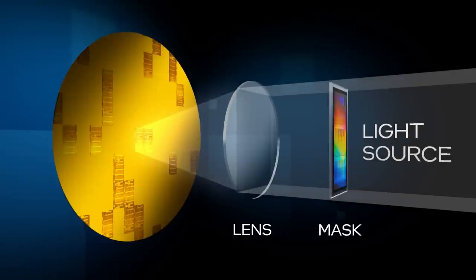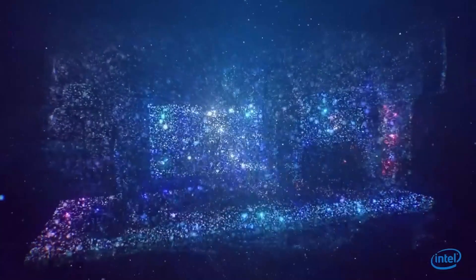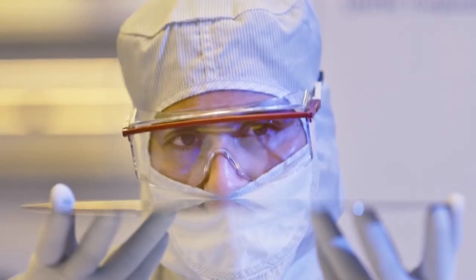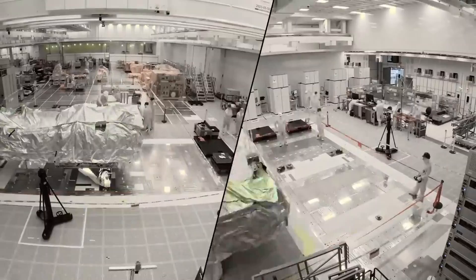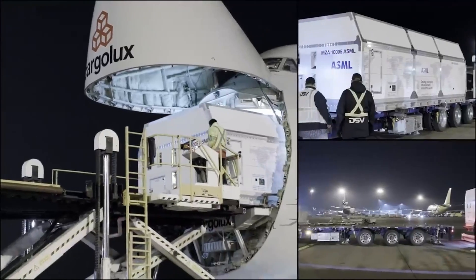The new Twinscan EXE 5000 has the ability to significantly improve resolution and feature scaling for next-generation CPUs, allowing the continuing pursuit of Moore's Law. Intel has become ASML's first commercial customer for their High-NA EUV tool. Intel believes this tool can improve the optics design for projecting printed patterns on a silicon wafer, significantly increasing resolution and scalability. Intel recently completed assembly of the system and announced ambitions to begin manufacturing 1nm-level semiconductors as early as 2025.